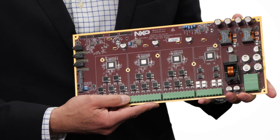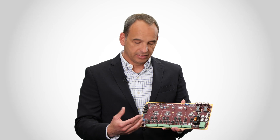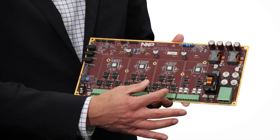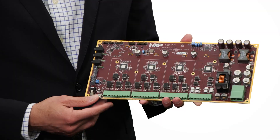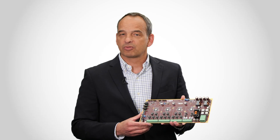We developed this reference design here to show scalability, and you can see four building blocks. At the heart of those building blocks is the NXP Class D audio amplifier, which comes in different flavors.